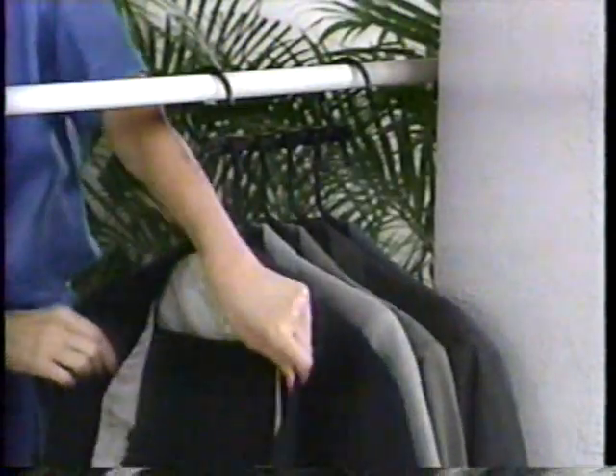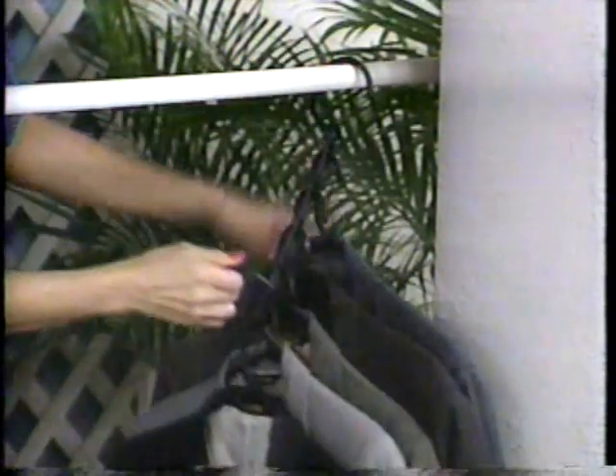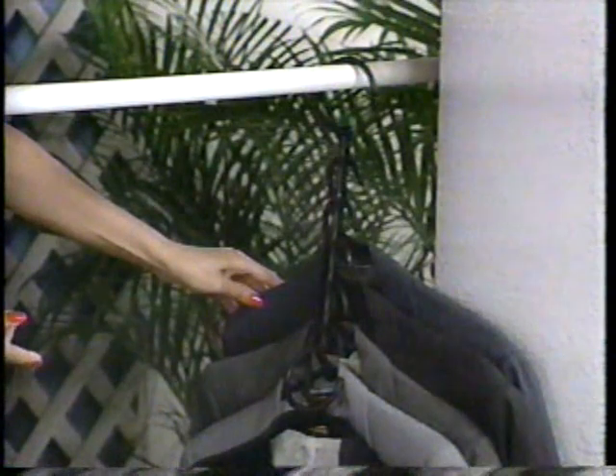Here we have five men's suits, complete with slacks — you know how heavy they are. You can actually hang five suits on one Space Saver. You also know how much room they take up. But with our system, this is all the room they take up, and they are always wrinkle-free, not jammed into your closet.